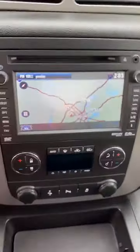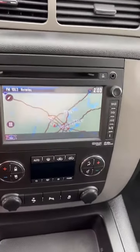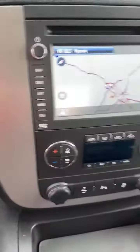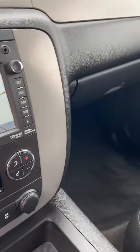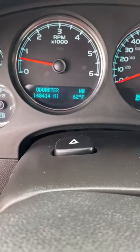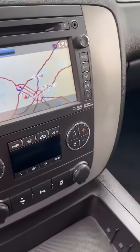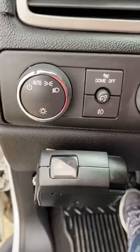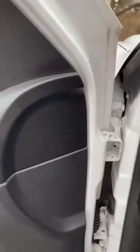Navigation, backup camera, heated and air conditioned seats. 148,000 miles — no crack dash, no worn stickers. 4-wheel drive. Tow package.